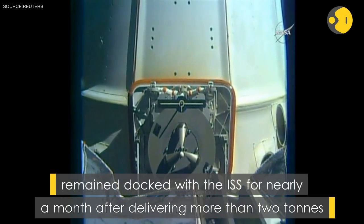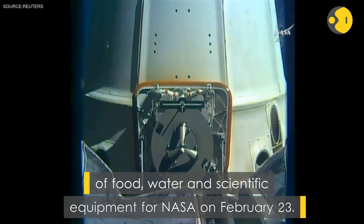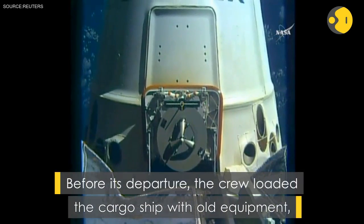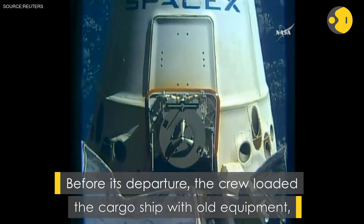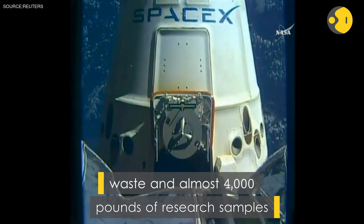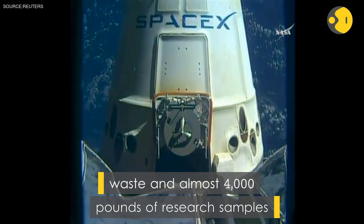The grapple fixture on the vehicle is used to grab it when it arrives, and then was grabbed by the robotic arm for the unbirthing and ultimate maneuvering to this release attitude. Then released by the Canada Arm 2 — and there you can see SpaceX's Dragon slowly drifting away.